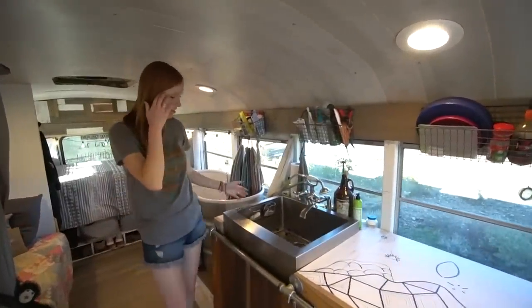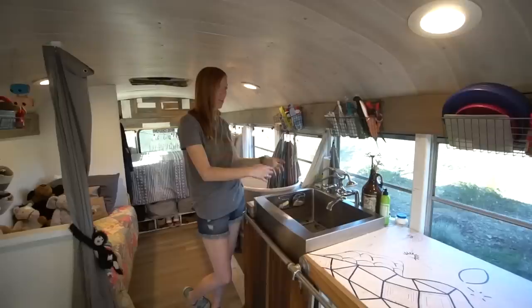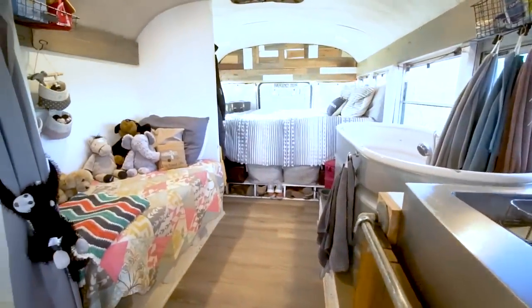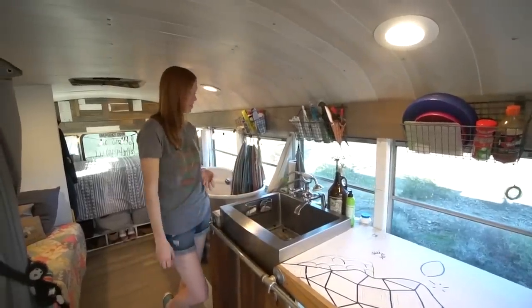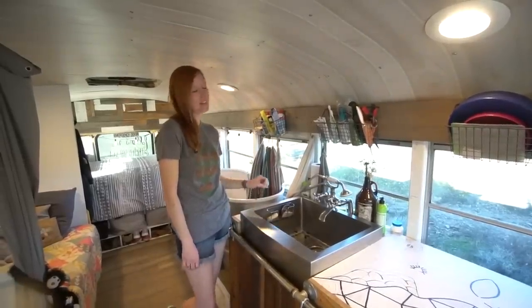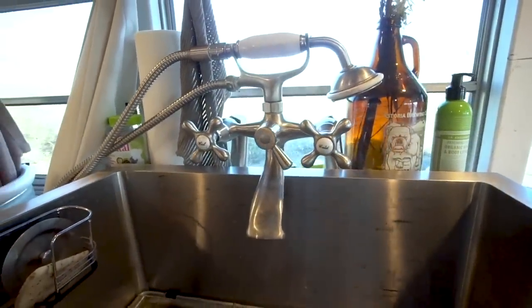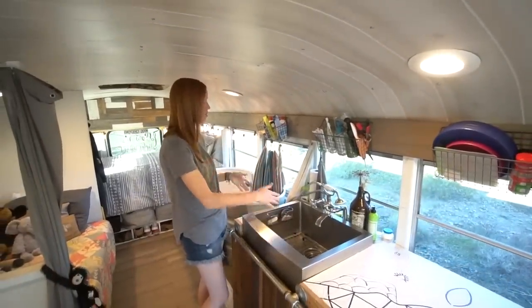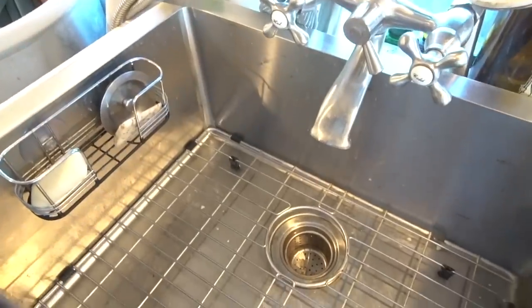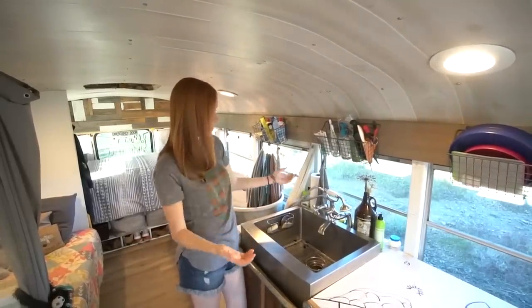Moving forward, we have our nice big apron front farm sink. When we were looking for sinks, I wanted something big — a lot of other builds had small sinks, but I cook a lot and also have a child. This is another use for the sink: we like to bathe her in here sometimes. We found this sink on Amazon, it was about $200, but it has been well worth the buy. We actually have a tub faucet as our faucet — Derek wanted to minimize and make everything simple, so we have one faucet that goes from our sink to our tub and can also go outside for outdoor showers. It's a telephone-handle tub faucet from Amazon, and it looks really different and kind of antique.